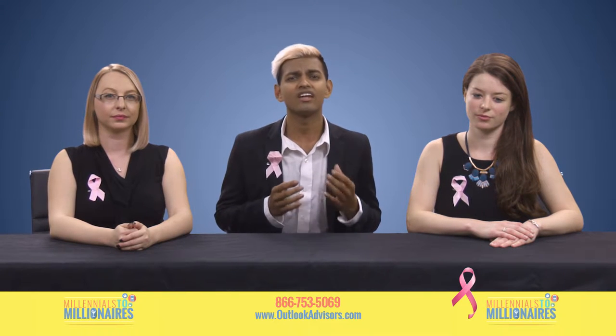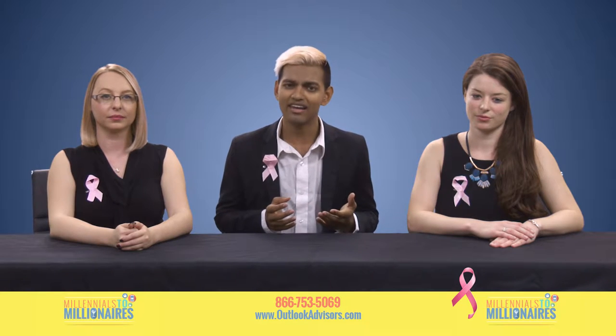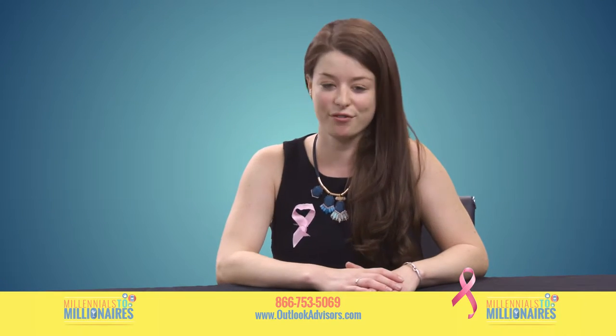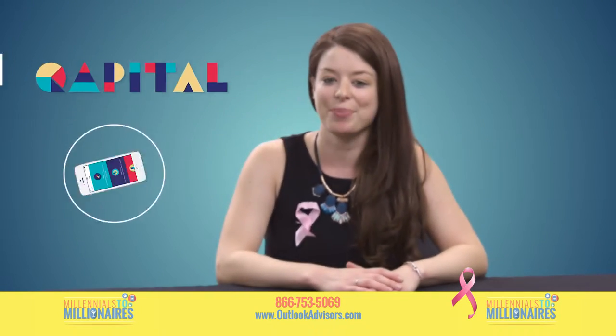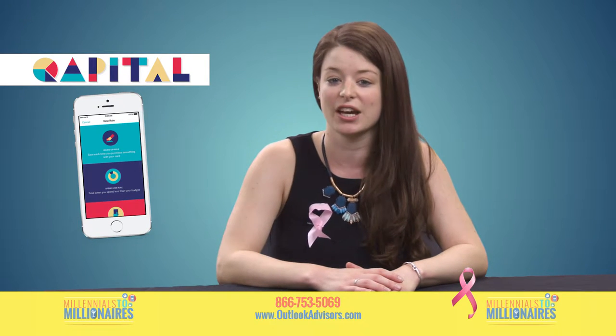We're going to explore a phenomenal app that can help you save thousands of dollars every year automatically. Our favorite saving app by far is Capital, a piggy bank app that stashes away small amounts of money in an FDIC secured bank account via a set of rules.